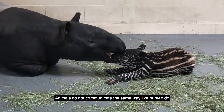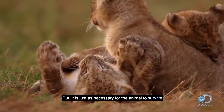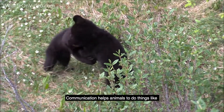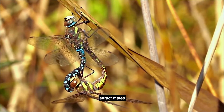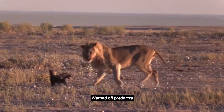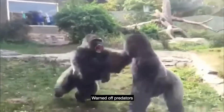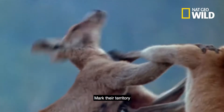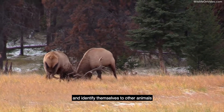Animals do not communicate the same way humans do, but communication is necessary for animals to survive. It helps animals do things like attract mates, warn of predators, mark their territory, and identify themselves to other animals.